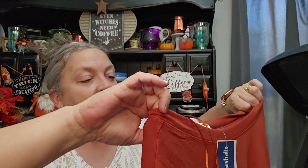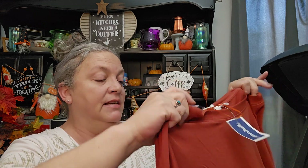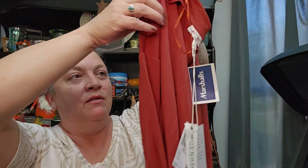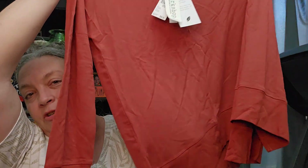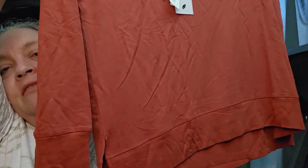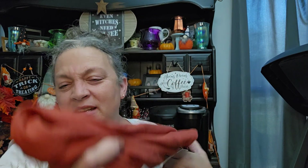I also got this shirt — same color palette but not the same color. It was $19.99, it's very soft, like a real thin sweatshirt. It's kind of longer in the back than it is in the front.